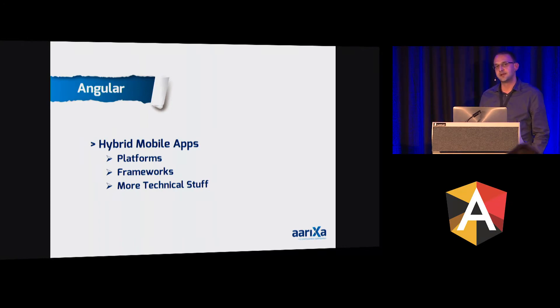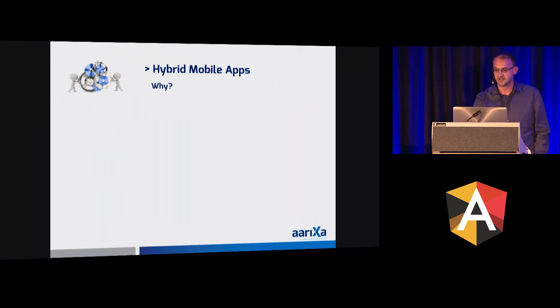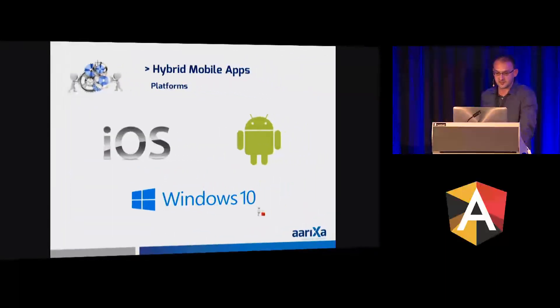So what do we actually do with Angular? We are creating hybrid mobile apps to install on the device itself, like iOS, Android, and Windows. Why hybrid mobile apps? One code base for multiple operating systems. We have apps for iOS and Android — we started with those two, which was quite easy. Later on we added Windows, which was a little bit more painful and not straightforward, but finally we succeeded.